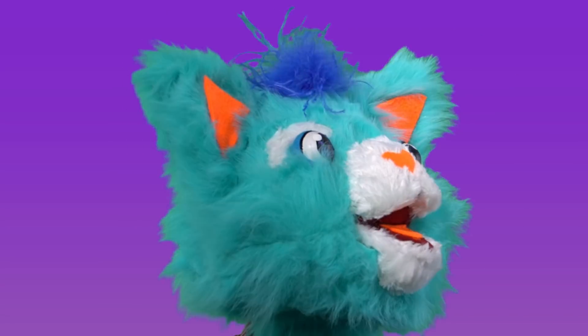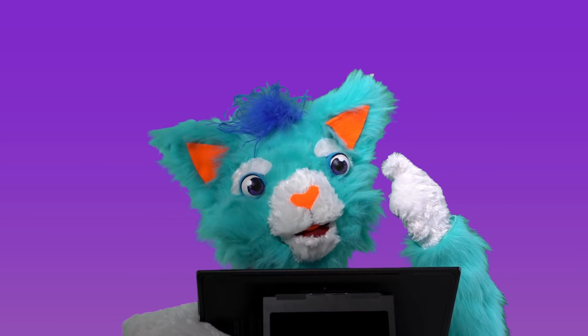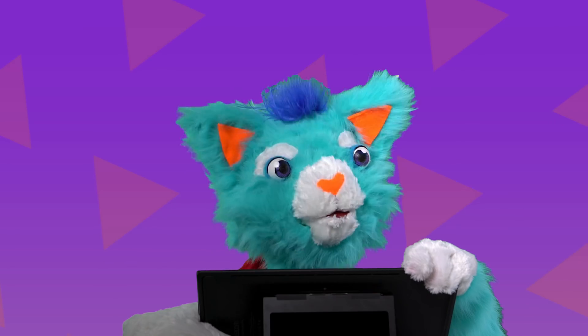Do you see them? That's right, they're there on my ears. My favorite shapes are triangles. Do you see them now?